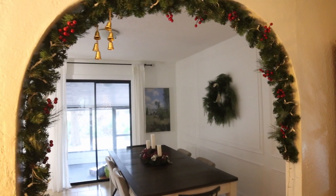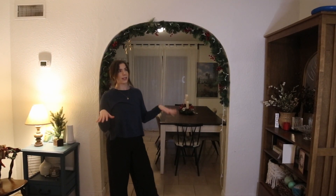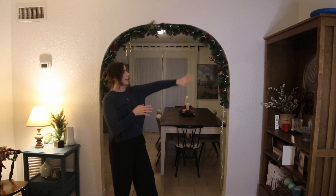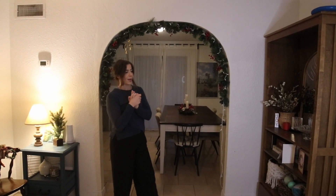We plastered it and created this soft arch — it's not a full semicircle because we didn't want to lose too much height with our eight-foot ceilings. But the softness of the arch really transformed the space. All of our walls still have orange peel texture, but we do plan on retexturing all the walls and redoing the popcorn ceilings throughout the house.